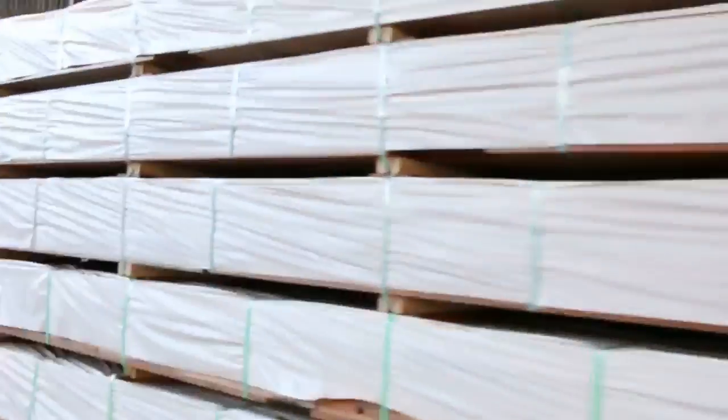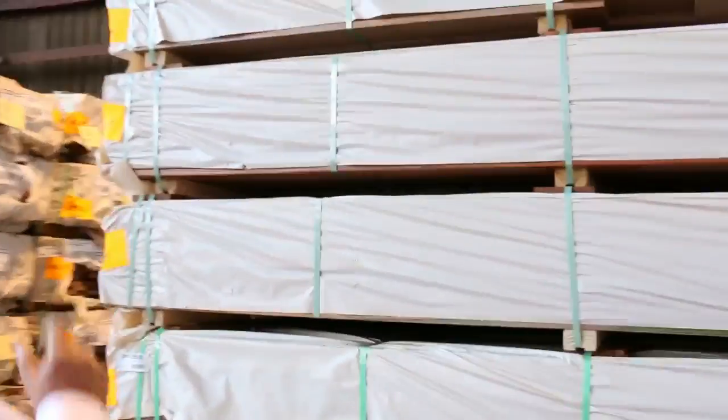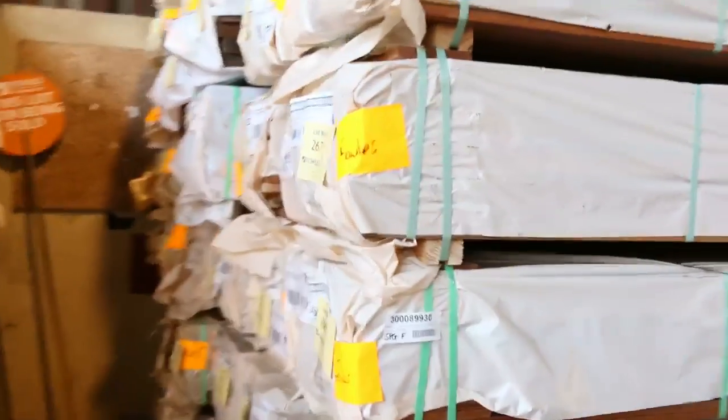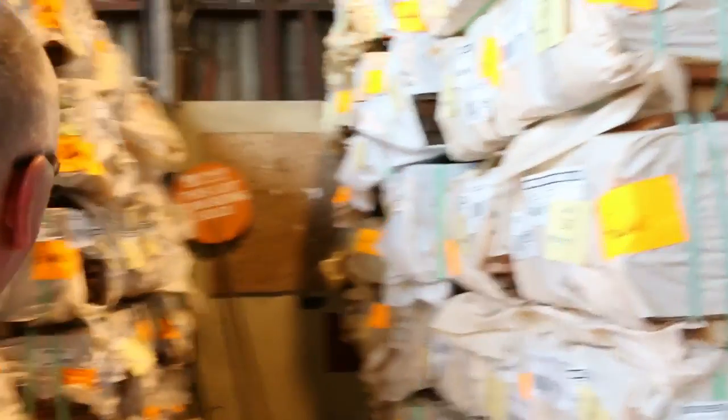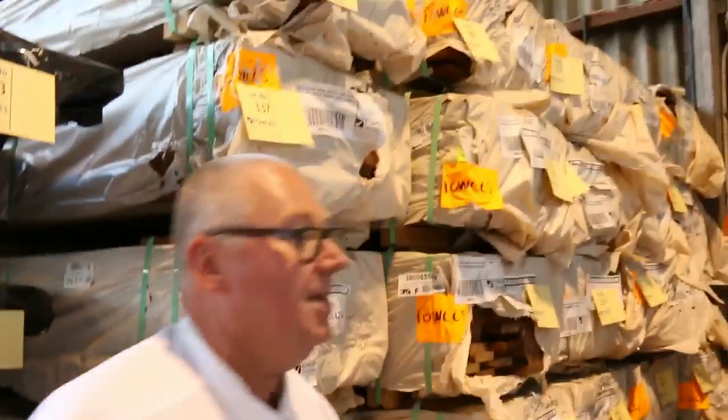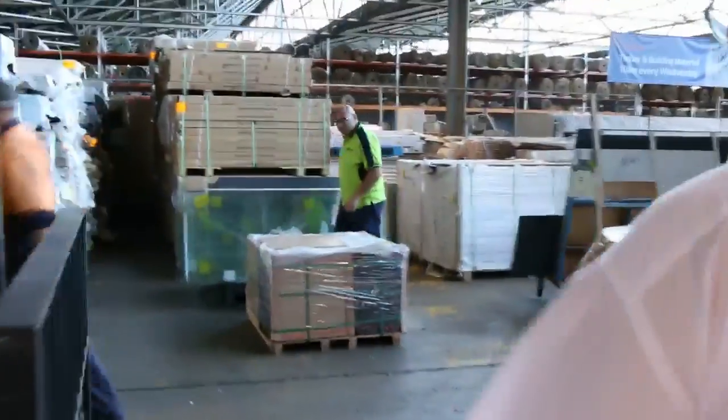Into some of the feature grade in the spotted gum decking now. We've got some 135 by 19 — I think we've got about 20 odd packs of that one there tomorrow. And then a whole heap of 86 by 19 as well, plenty of 86 by 19. So all sizes there in the 135 and 86 spotted gum decking.